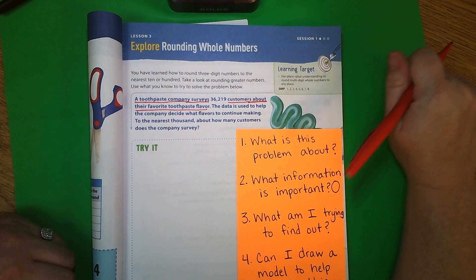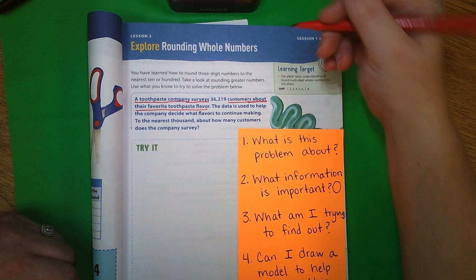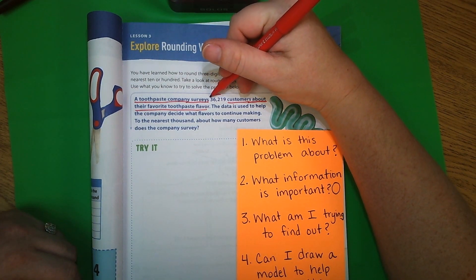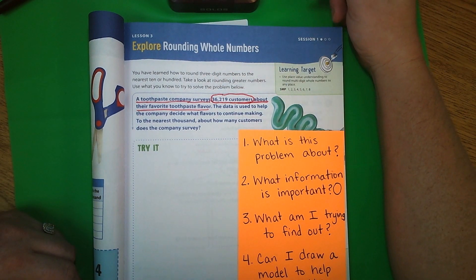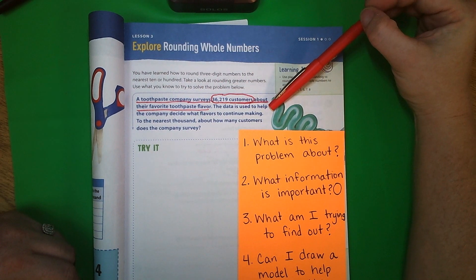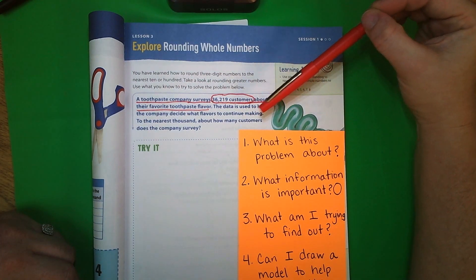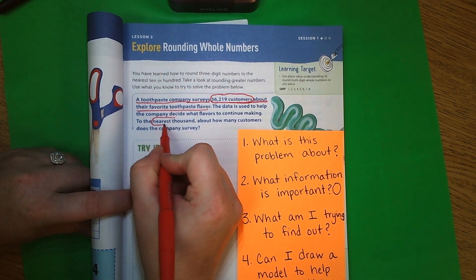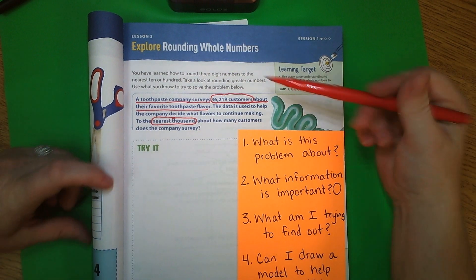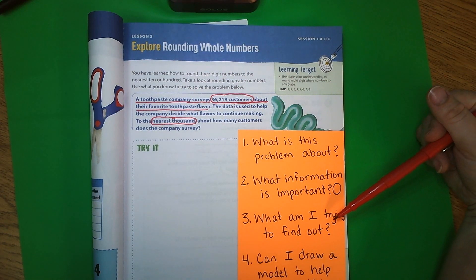Now, what information in this problem is important? This is almost always going to be the numbers. We have thirty-six thousand two hundred and nineteen, because that's how many customers. And then the data is used to help the company decide what flavors to continue making — to the nearest thousand. That's important because it's telling us where to round, so we're rounding to the nearest thousand.